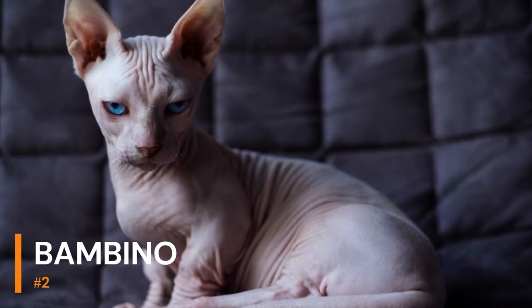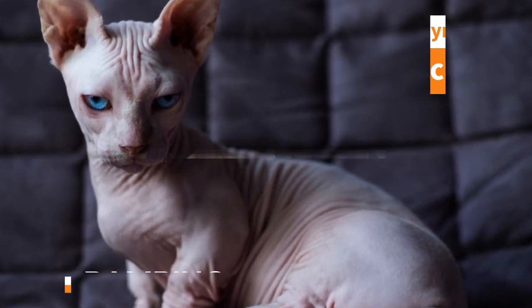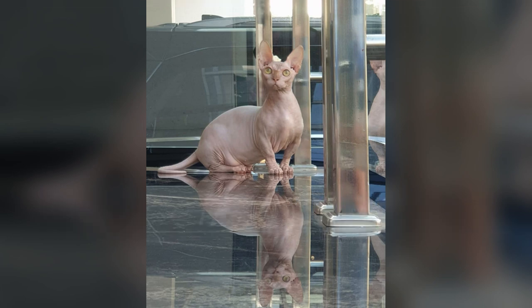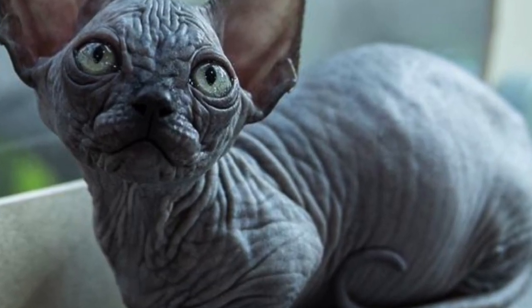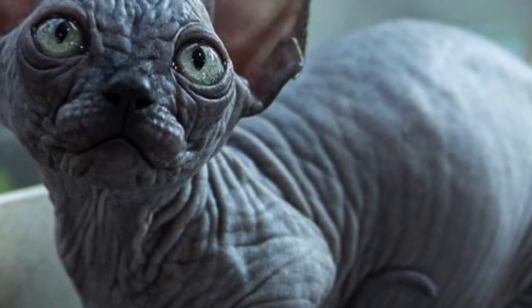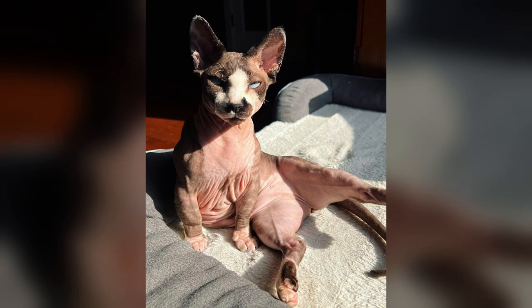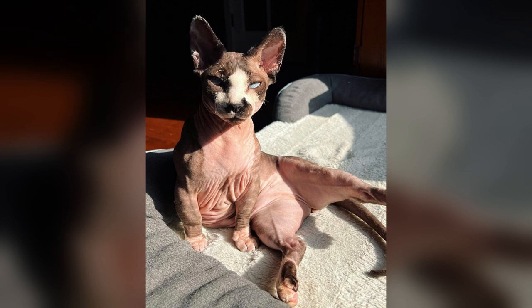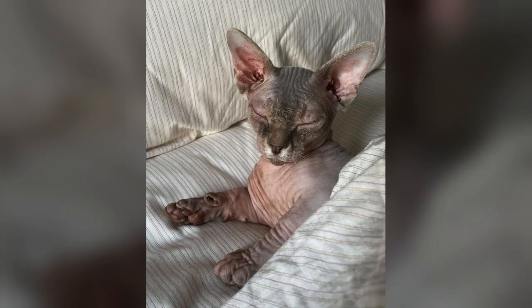Bambino — this breed is a hybrid of the Sphynx cat and the Munchkin. The very name of the breed in Italian means 'child,' alluding to the mischievous temperament of the Bambino. They are cats with wedge-shaped heads, wide-set eyes, and short square muzzles. Bambino cats are a muscular breed with a medium skeleton. The coat varies from almost hairless to peach fuzz, and all colors and patterns are allowed by the standards. They are very affectionate, intelligent, and friendly cats that love to be cuddled and picked up.